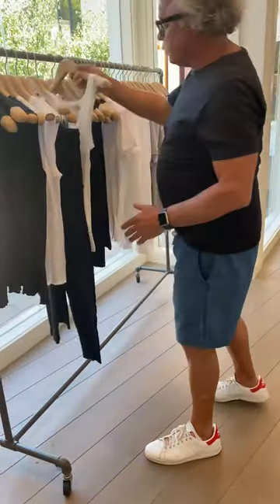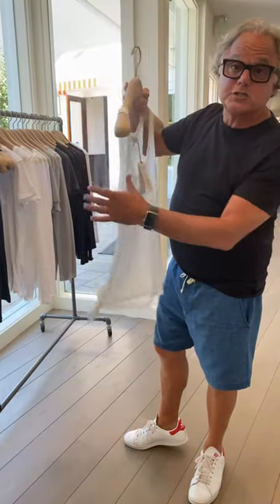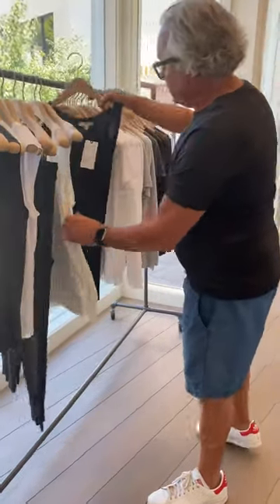And we have Dorothy Schumacher. This is done in a viscose stretch — it's got a rib feel to it with a very silky kind of finish. We have that as well in black and white.